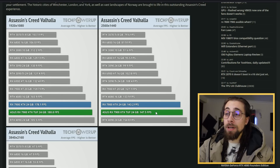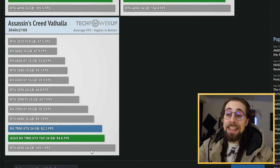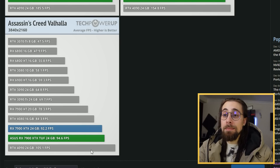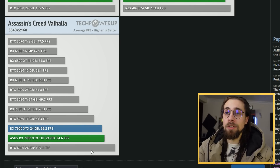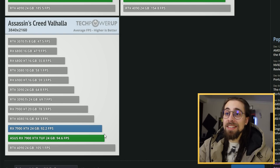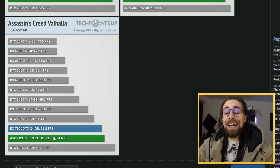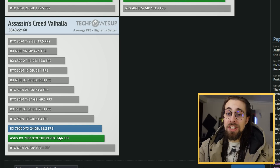Do the same at 1440p and we still have more performance than the 4090. It is only at 4K that the 4090 might win, depending on how overclocking scales on AC Valhalla. But if you put 10–15% more on top of the stock results, the 7900 XTX will win over the 4090 in rasterization while still consuming less power.